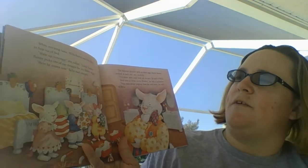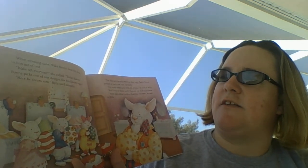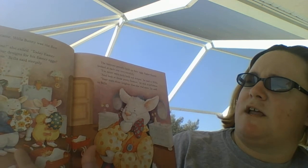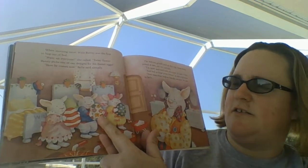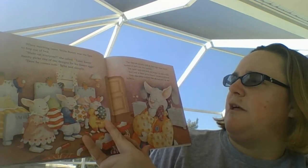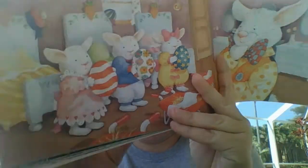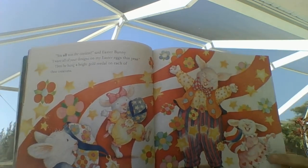When morning came, Willa was the first to hop out of bed. Wake up everybody! She called. Today Easter Bunny picks one of our designs for his Easter eggs. The bunnies proudly held up their eggs. Easter Bunny looked at each one very carefully. I've never seen such bold red stripes before. And look at those pretty flowers. And your stars shine brighter than the real ones, he said to Bella. You all win the contest, said Easter Bunny. I want all of your designs for my Easter eggs this year. Then he hung a bright gold medal on each of their creations.